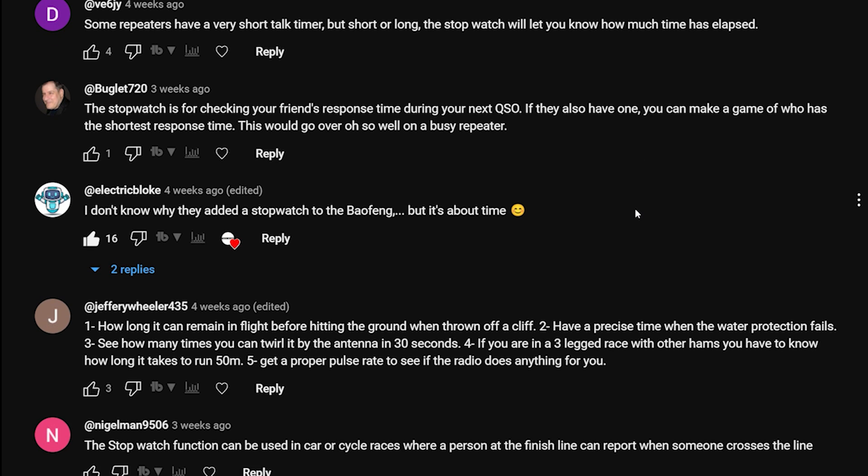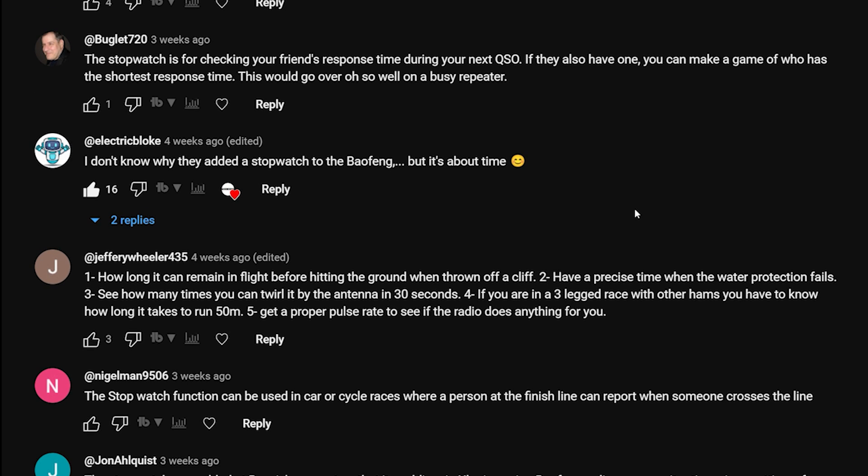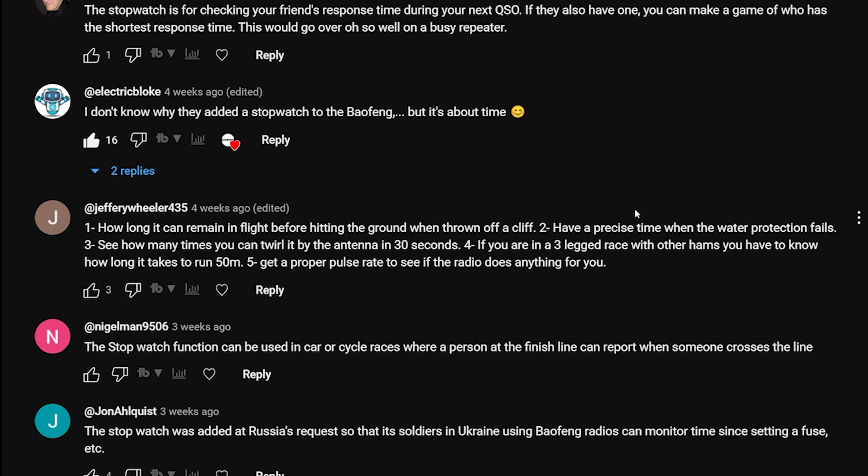At Buglit720 says: 'The stopwatch is for checking your friend's response time during your next QSO. If they also have one you can make a game of who has the shortest response time - this would go over so well on a busy repeater.' That's probably another one that could be a real feature rather than something ludicrous.